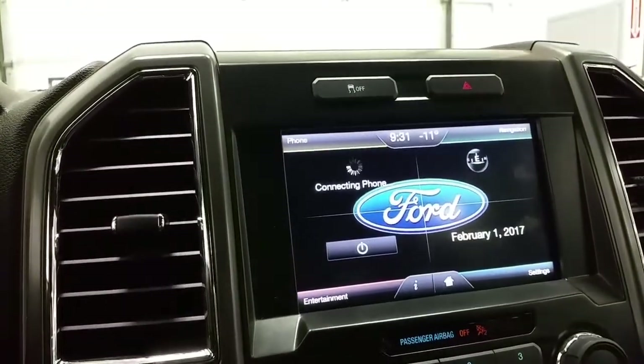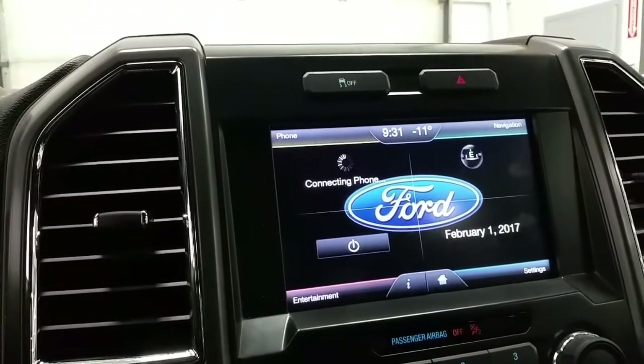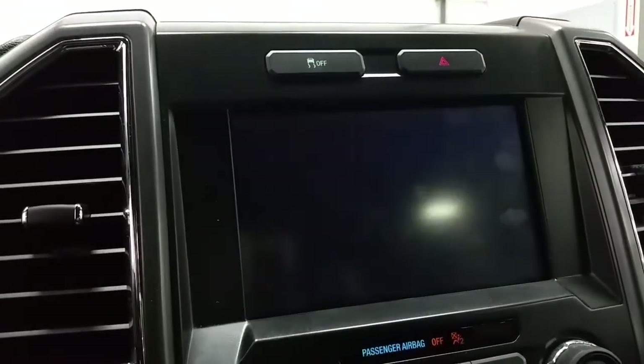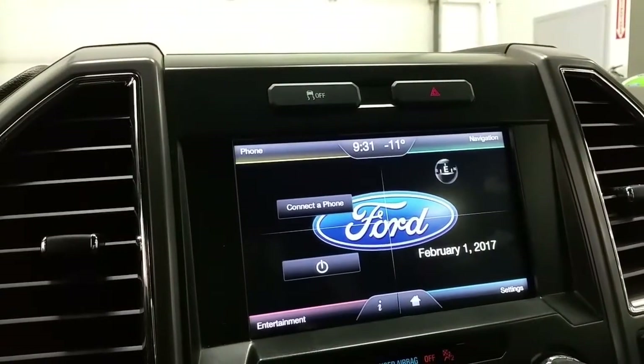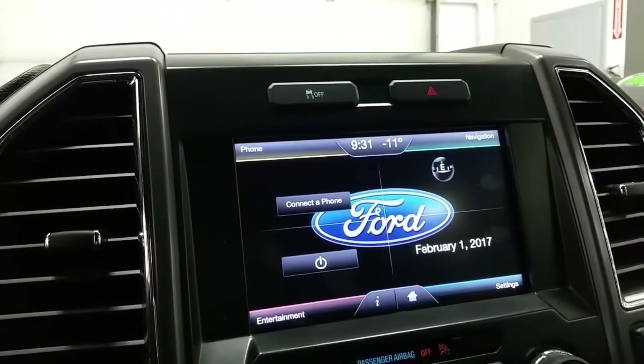We have the Sync MyFord Touch touchscreen, which also acts as a backup camera when the vehicle is engaged in reverse, with dynamic hitch assist. Above the screen, we have a traction control switch and hazard lamp switch.